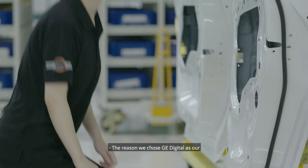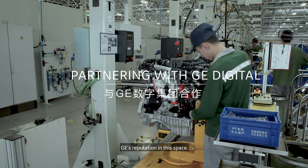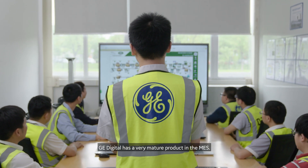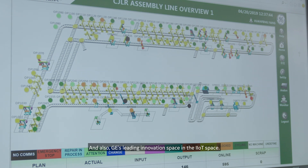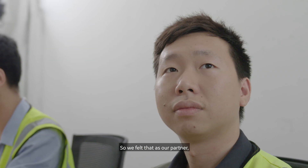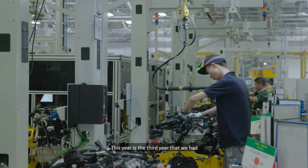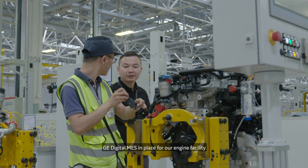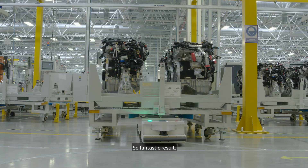The reason we chose GE as our digital manufacturing partner is because of GE's reputation in the space. GE has a very mature product in MES and also leads in the IoT innovation space. We felt that as our partner, it gives us a good technology foundation to achieve our business goals. This year is the third year that we have had GE digital MES in place for our engine facility, and so far we have had zero downtime — a fantastic result.